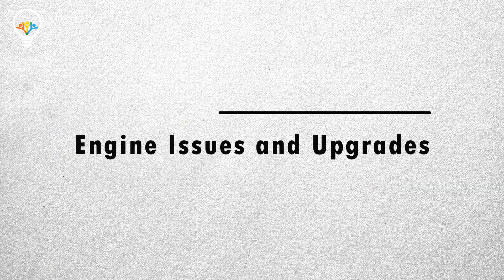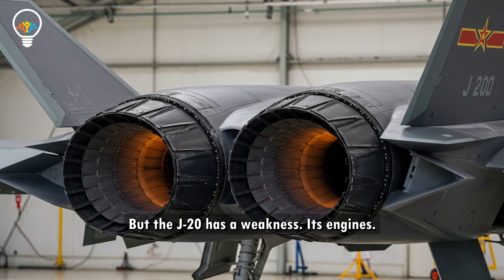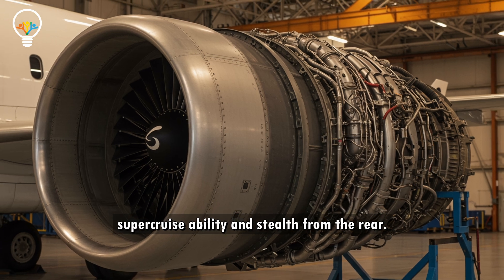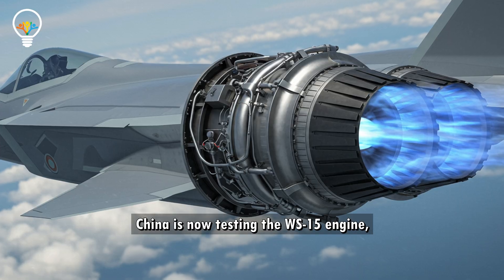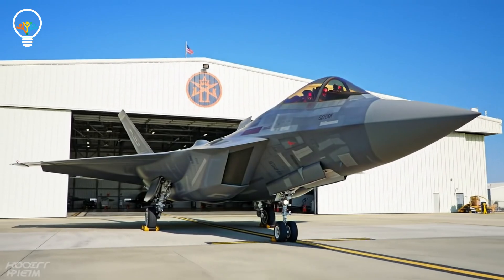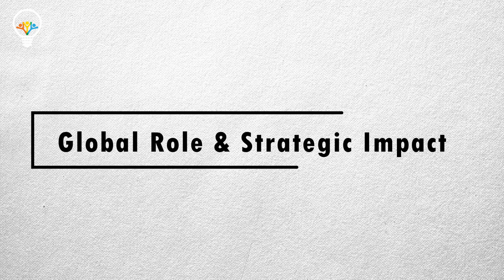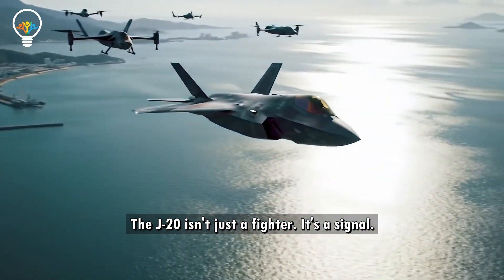But the J-20 has a weakness: its engines. Early versions used Russian AL-31s, limiting its supercruise capability and stealth from the rear. China is now testing the WS-15 engine, which could give it the thrust and stealth to match the F-22. Once that upgrade is complete, the gap gets smaller fast.